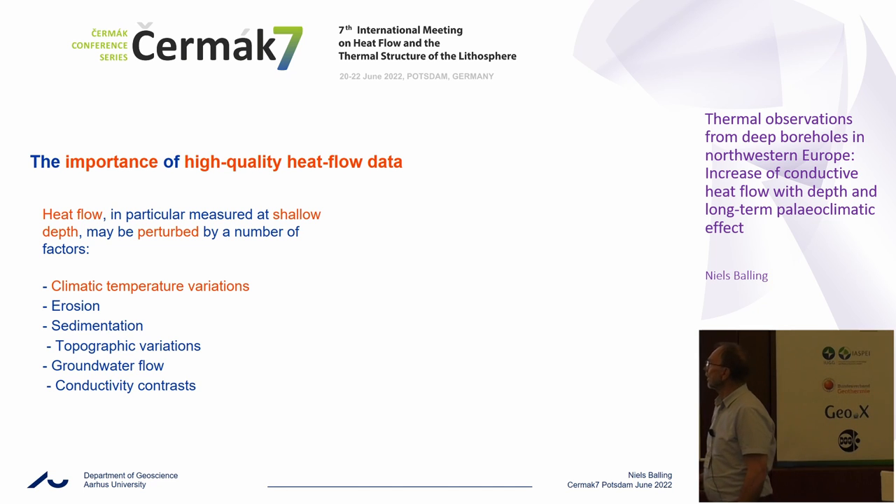A particular heat flow method, in particular at shallow depths as we have seen, may be perturbed by a number of factors. I will emphasize climatic temperature variations. In this particular talk, you may consider this as noise, but as we have just seen, this may also be the signal — the signal to understand the past climate.